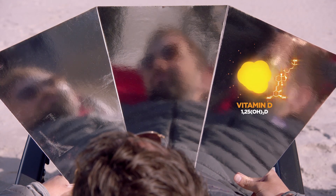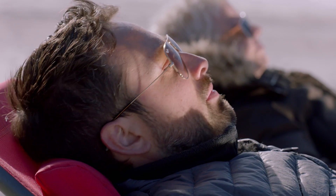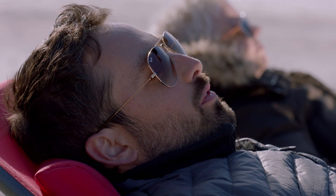And now it's ready to help absorb calcium, building strong, healthy, rickets-free bones. I think that's about enough sun for one day.